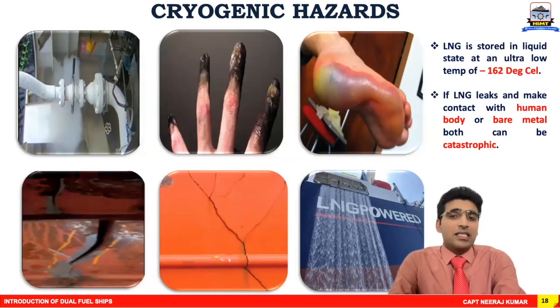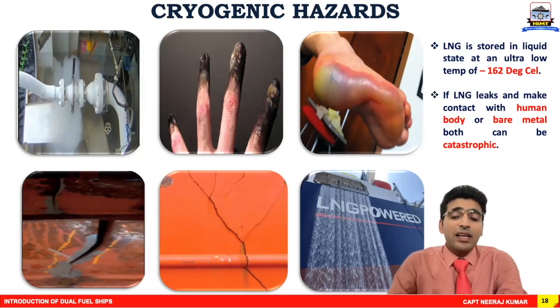What are the major hazards of LNG? The major hazard is the cryogenic hazard. Since LNG is in liquid state at negative 162 degrees Celsius — ultra-low temperatures — if LNG leaks and makes contact with the human body or bare metal, both are very harmful. If it contacts any part of the human body, cryogenic burns can take place, which can be lethal. If it makes contact with bare metal or the hull of the vessel, brittle fracture can take place and the entire hull can get cracked.